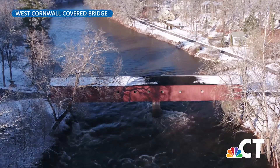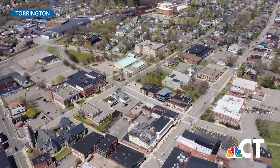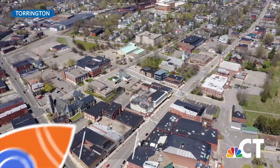Let's take a look at what makes this part of our state so special. Our scenic tour includes many towns in Litchfield County and shots from high above with a little help from Drone Ranger.